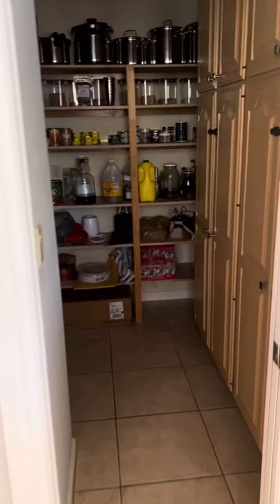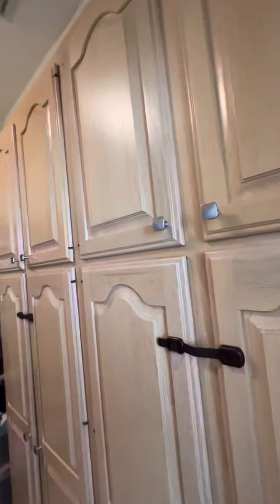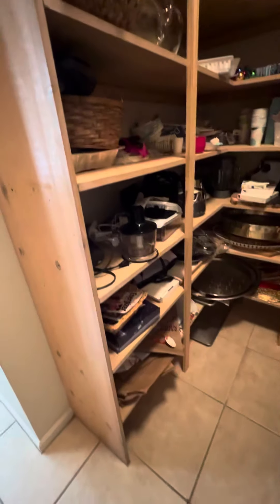Then you have a giant pantry with hidden closets, hidden cabinets, and then open shelving. And this thing goes all the way around. So, nice bit of storage here.